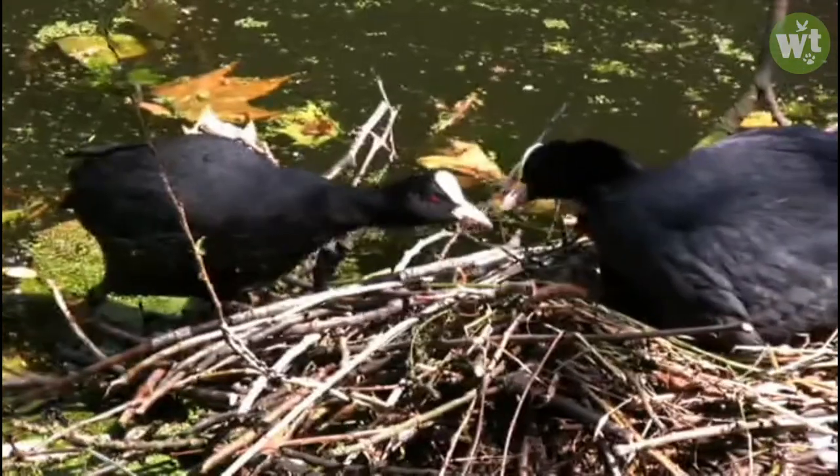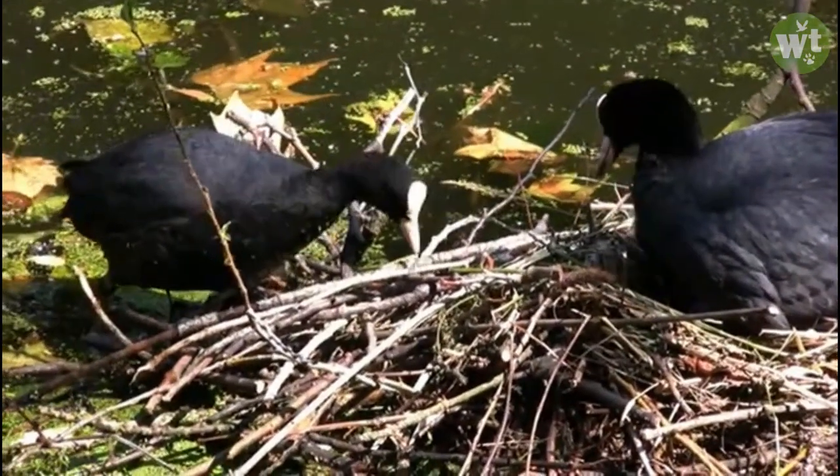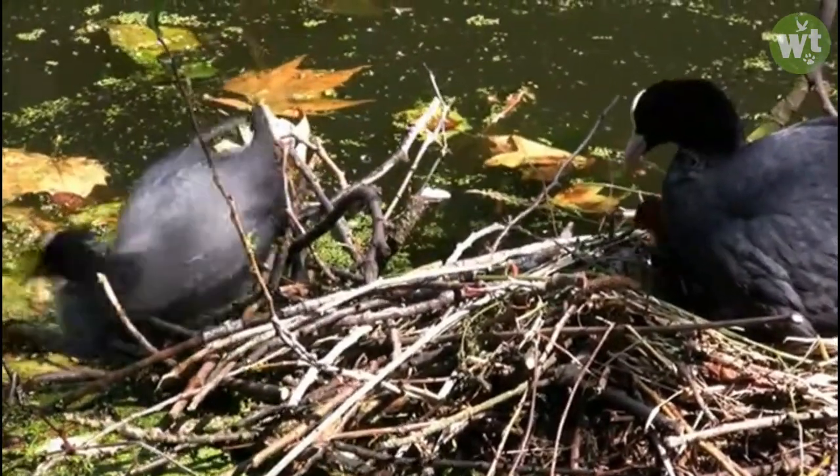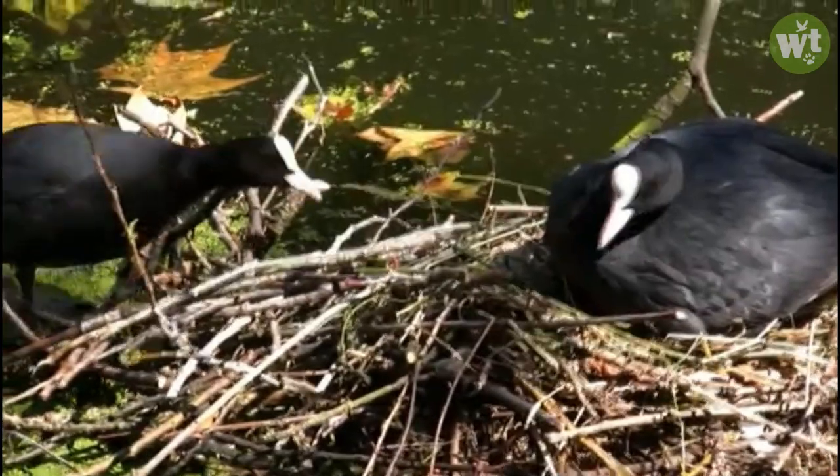Usually, they lay 6 to 10 smooth and slightly glossy buff-colored eggs. After incubating for up to 21 to 24 days, chicks break out of the eggs.